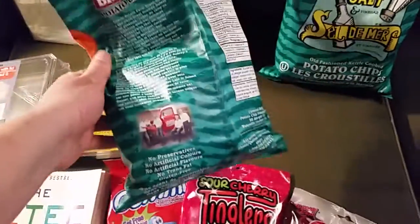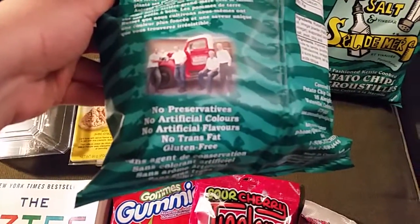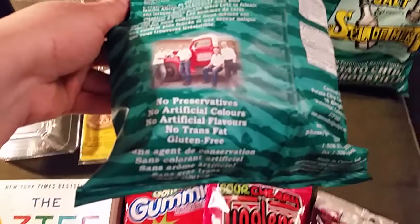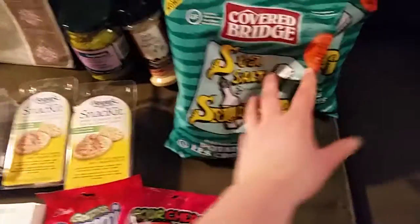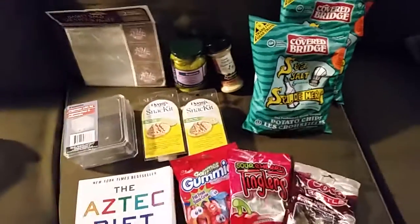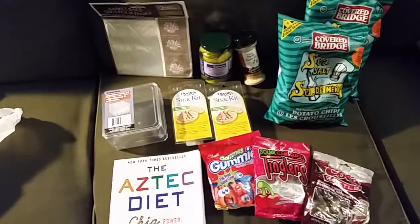I think I've talked about the covered bridge chips before, but I really like them. They are gluten-free, old-fashioned kettle-cooked chips with no preservatives, no artificial colors, no artificial flavors, and no trans fat. We really like them. Thanks for tuning in to my channel — please subscribe and take care, bye!